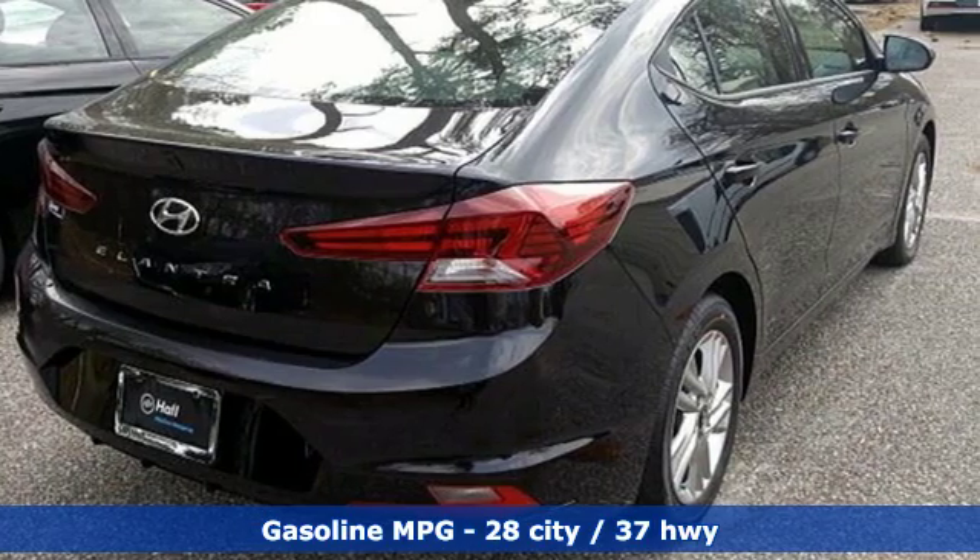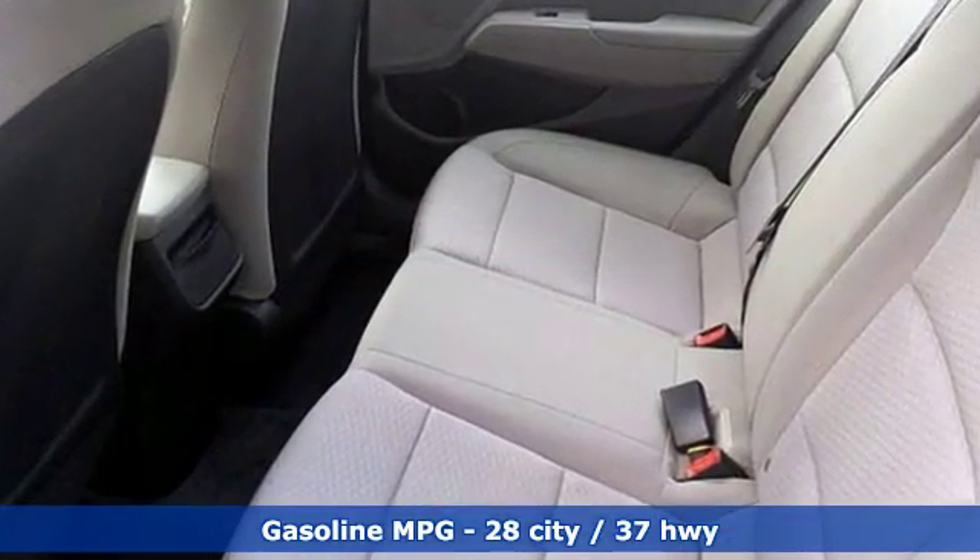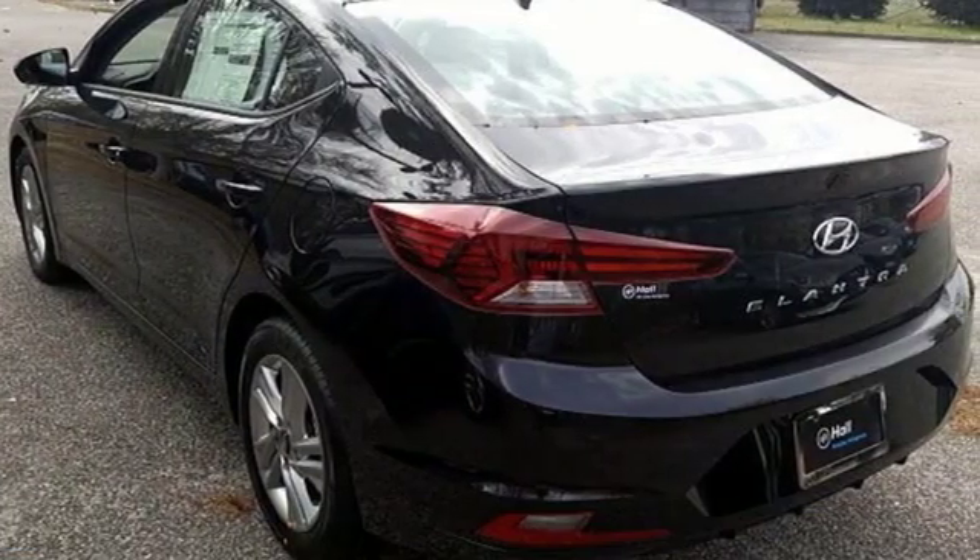Features include streaming audio, power heated mirrors, dual zone climate control, and push button start proximity key.